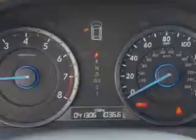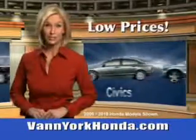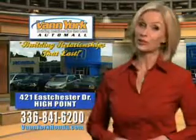See us at Van York Automall today. Van York Honda at the Auto Mall — low prices on new and certified Hondas, great selection, great service and more for your trade. Van York Honda, building relationships that last.